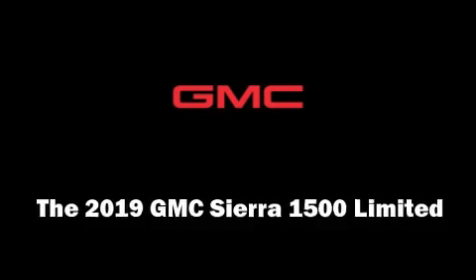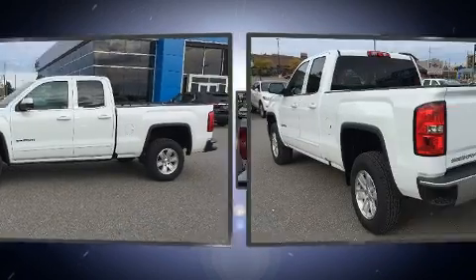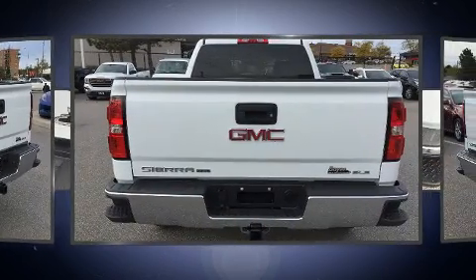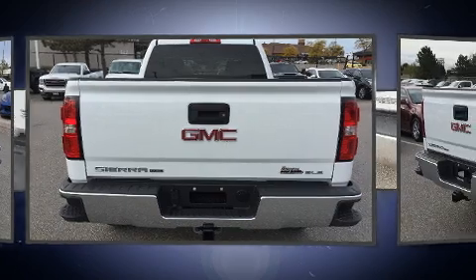Treat yourself to a test drive in the 2019 GMC Sierra 1500 Limited. This four-door, six-passenger truck stands out among competitors in its class. It features an automatic transmission, four-wheel drive, and a powerful eight-cylinder engine.